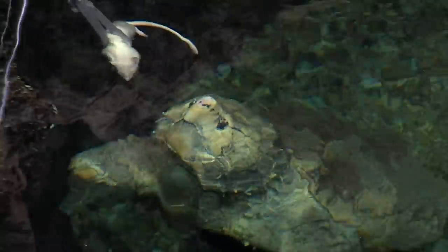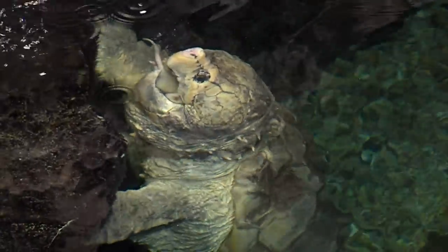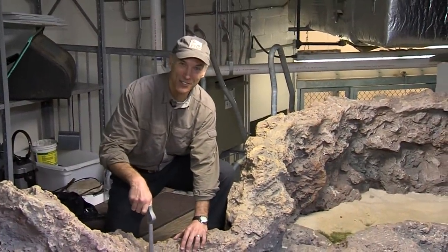We'll see if we can get them to eat one more. How about that? Here behind the scenes, the alligator snapping turtle at the Cincinnati Zoo.